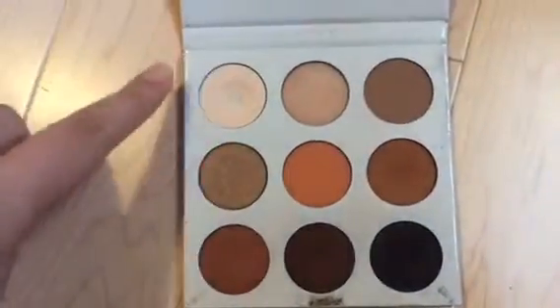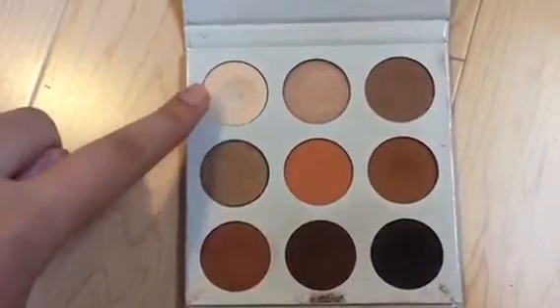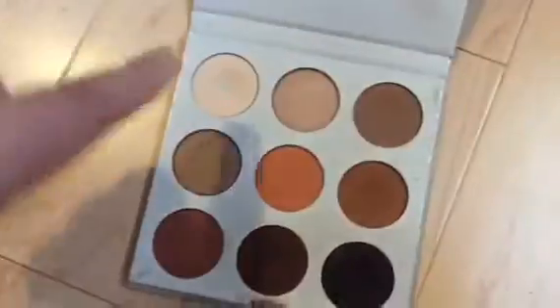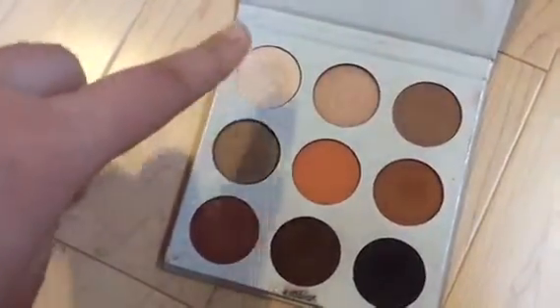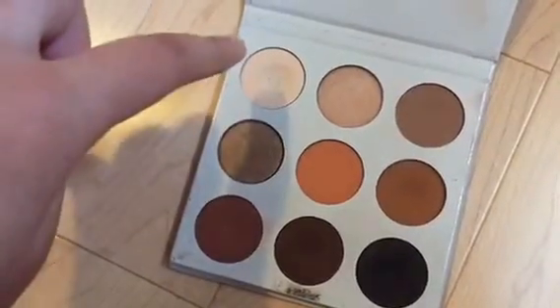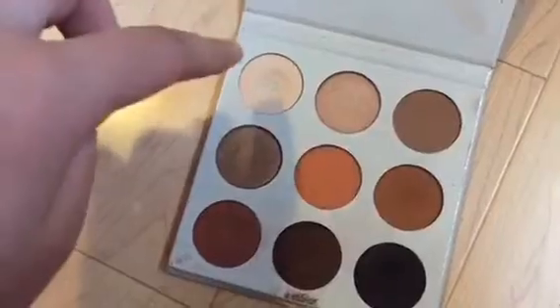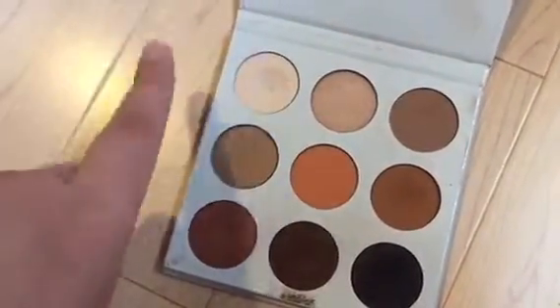But clearly you can see one of my favorite shades here. I cannot remember the names of them actually, because on the back it's all rubbed off. But this beige color right here is really really good as a setting color as well as a lid color. I really like that one.